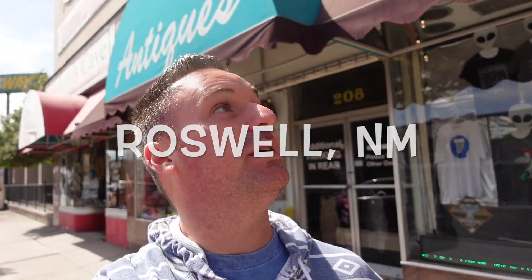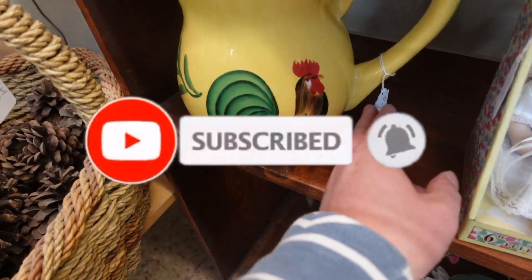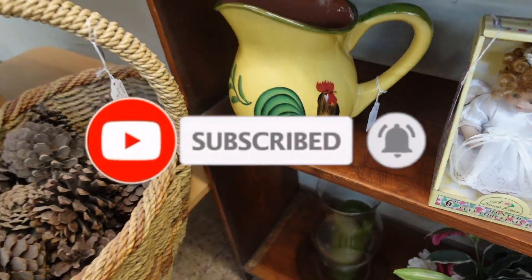Hey earthlings, it's me, Thrifting with Tony. Here we are in Roswell, New Mexico, and I found this cool little thrift shop off the main strip. It is called Stardust Antiques and Artifacts. Let's jump inside and see what we can find — there's a ton of beautiful stuff in here. Don't forget to like and subscribe.